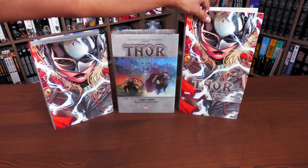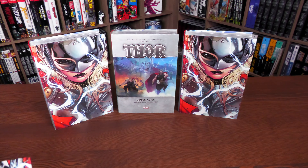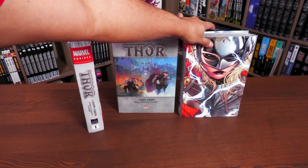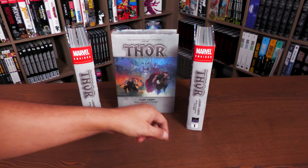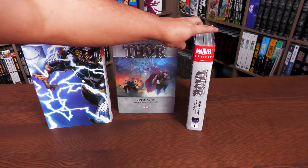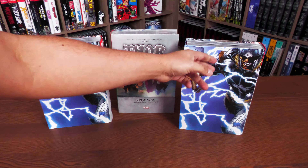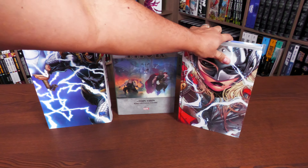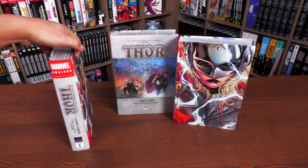Taking a quick look under the dust jackets — it's the exact same image as before. You get the Mjolnir picture right here underneath the dust jacket, and the Joe Quesada cover on the back there. I'm not opening this one up.